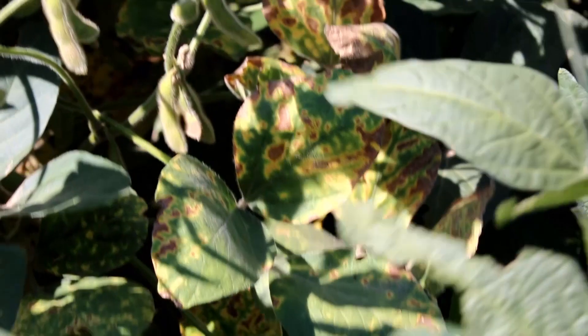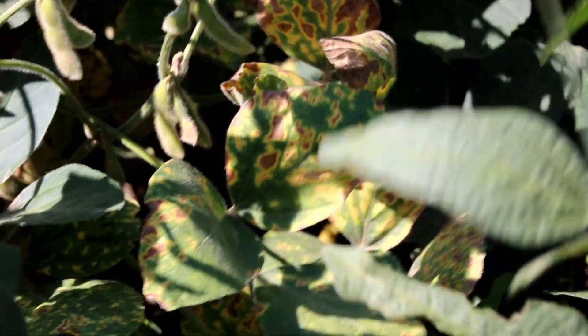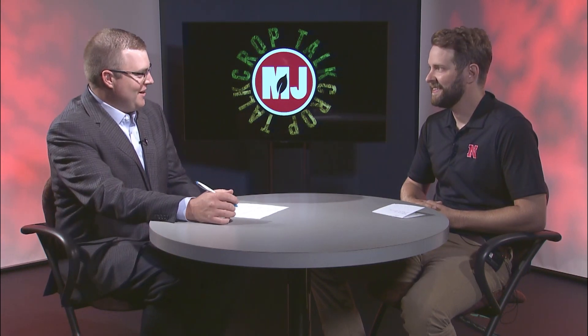We had early season stresses in these crops. The water came and then some plants have been affected by sudden death syndrome, especially in areas that have had a history of sudden death syndrome in those crops. But it's tricky — it's not just as simple as going out there and saying, yep, this is sudden death syndrome.